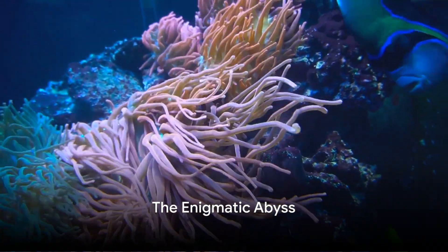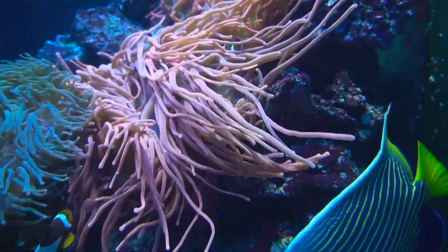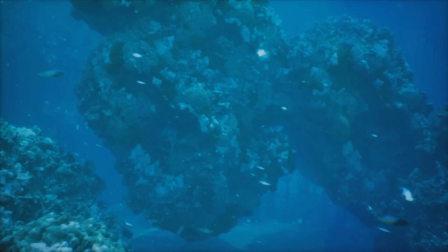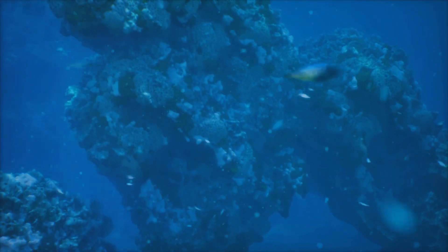Ever pondered about the enigmas hidden beneath the ocean's surface? What secrets do its depths hold? Welcome, my friends, to the captivating realm of mysterious sea dwellers. Today we embark on a journey through the ocean's depths, where every lifeform we encounter narrates a tale of fascination and mystery.